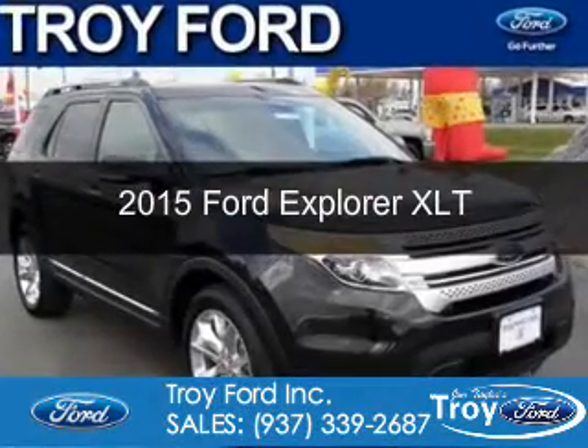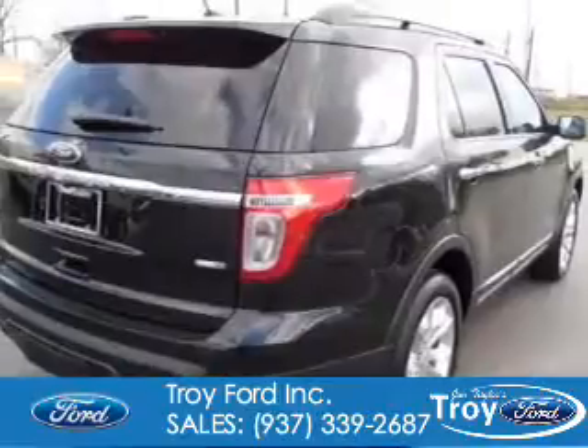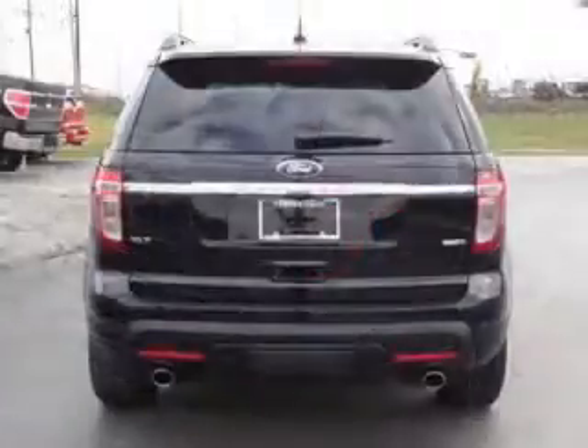This is a new 2015 Ford Explorer. It's powered by 4-wheel drive, a 3.5-liter 6-cylinder engine, and a 6-speed automatic transmission.